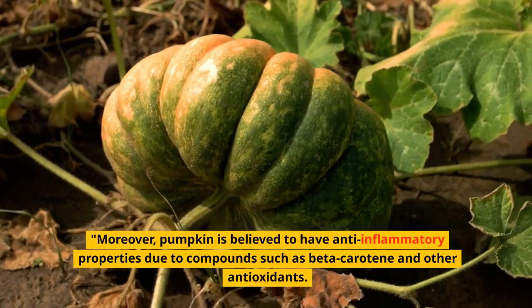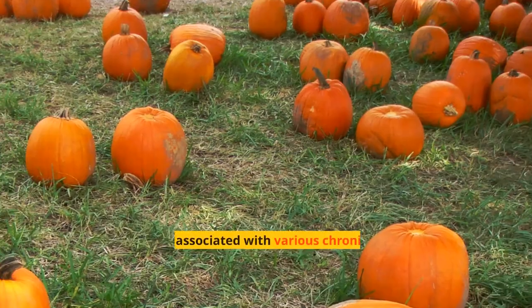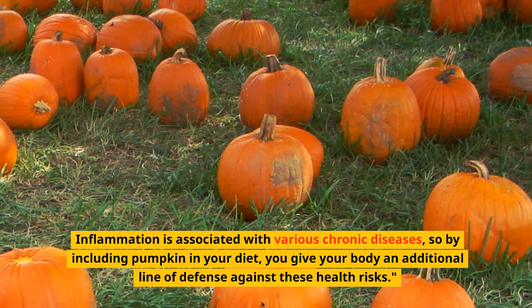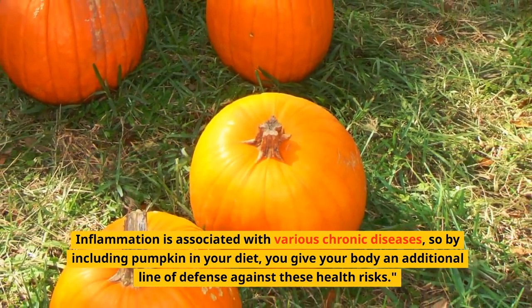Moreover, pumpkin is believed to have anti-inflammatory properties due to compounds such as beta-carotene and other antioxidants. Since inflammation is associated with various chronic diseases, including pumpkin in your diet gives your body an additional line of defense against these health risks.